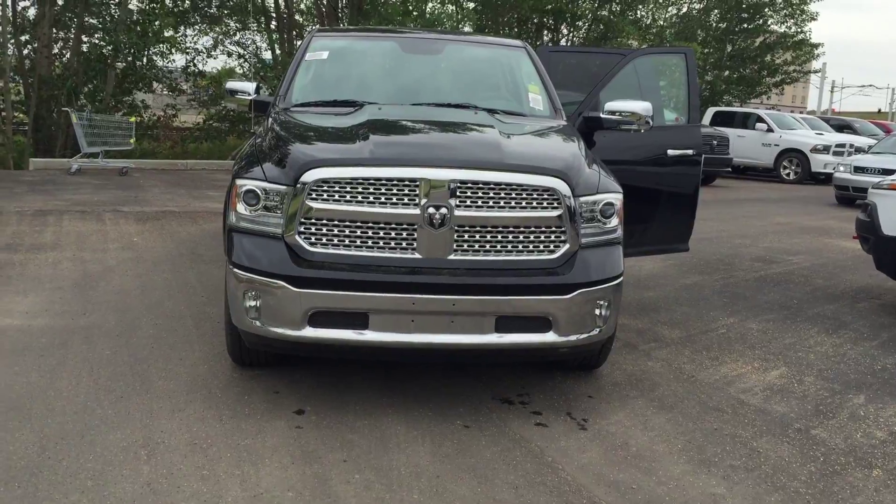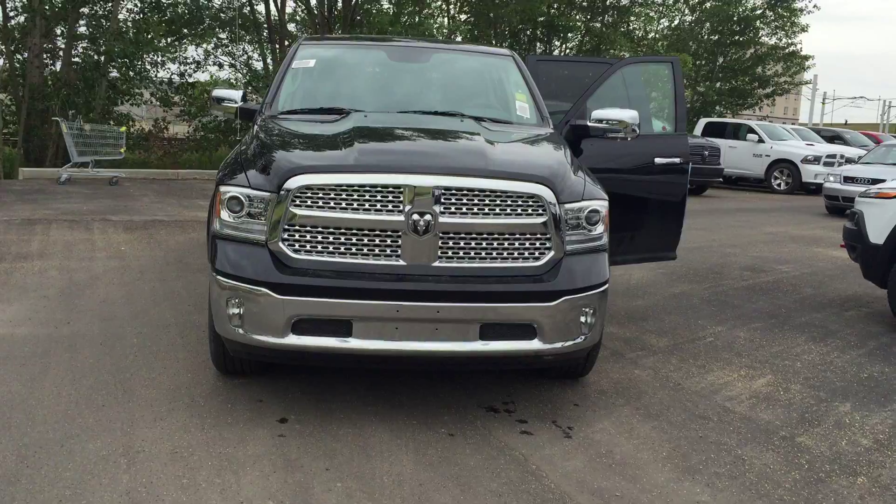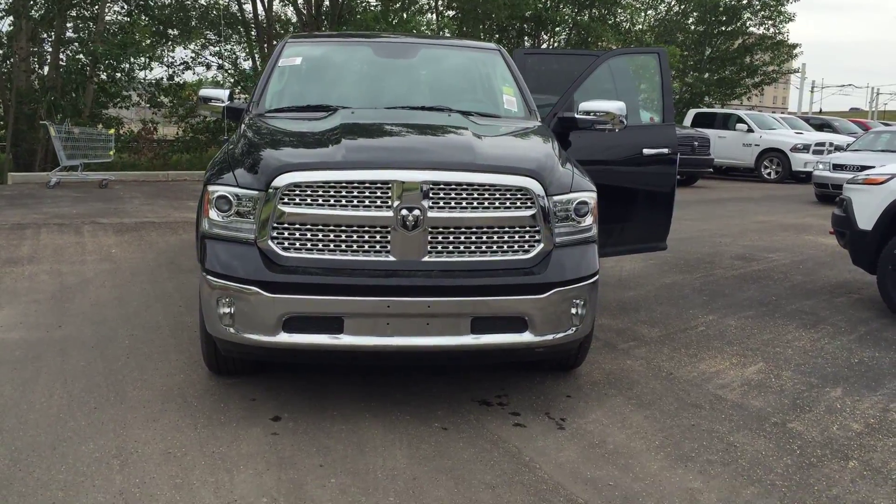There's the truck, Steve. My name is Eddie — if you have any questions or concerns, give me a call. Phone number is 780-473-6388. Thank you, bye.